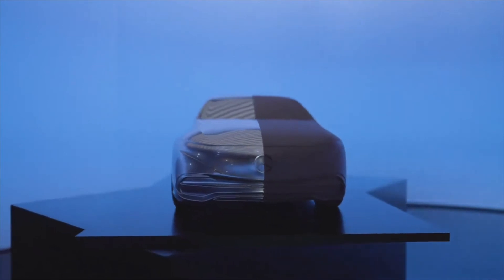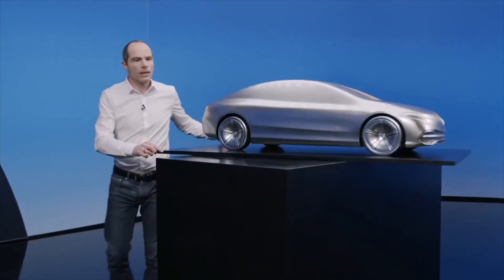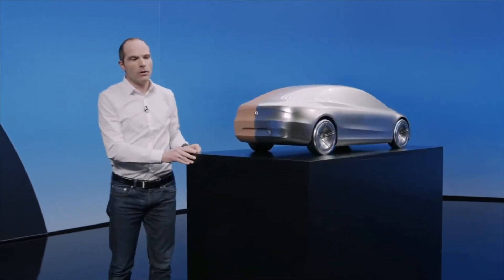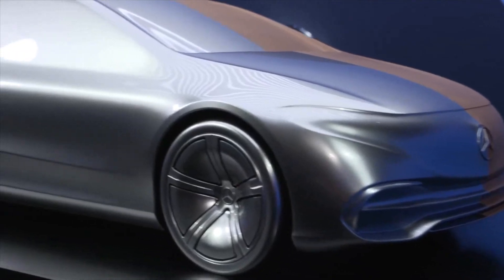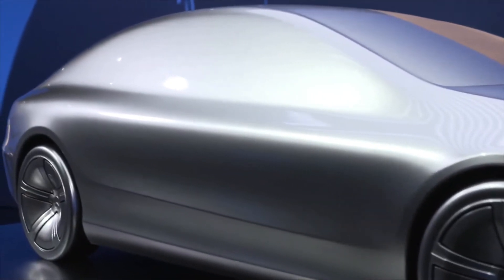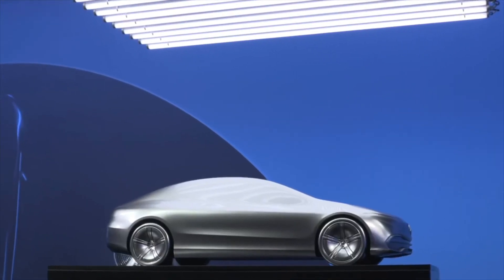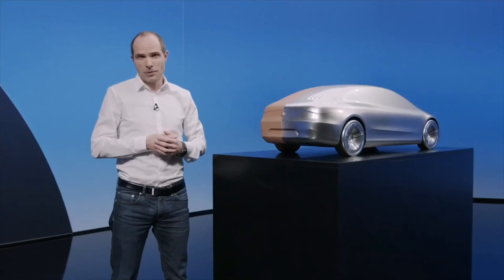But still, it's a clay model. So at a certain point, you have to put on the foil or just paint it. Then the clay model becomes alive — you really see this interplay of shadow, light and dark, and all those beautiful highlights. I'm looking forward to seeing this beauty on the street.